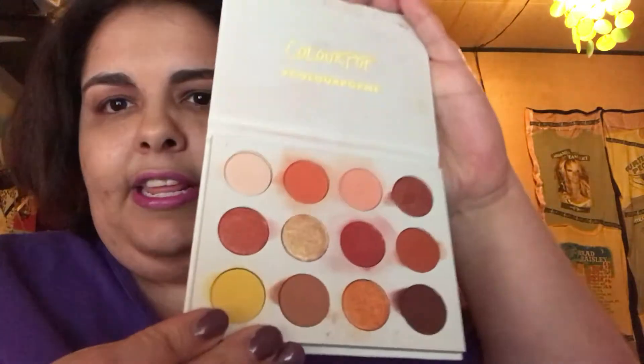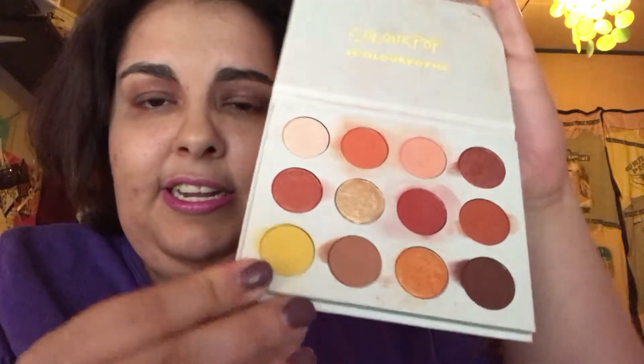I'll start off with makeup items first. This was probably in the last video, but I don't care — I still used it a ton this month. It's Cute AF by Colourpop, or Yes Please. See how loved it is? It does have a lot of wear, but I have no problem using it. I love it. It works.